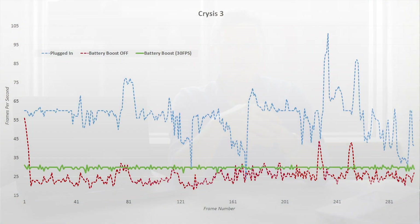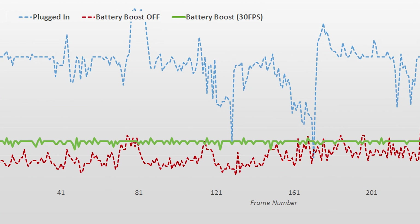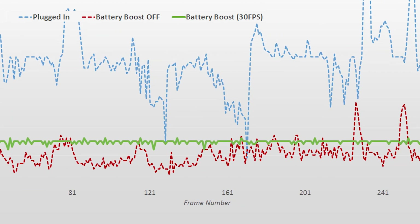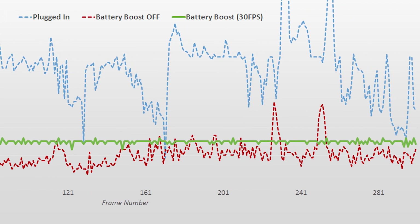One interesting thing I found while testing Battery Boost is that it actually improved my frame rate. Playing Crysis 3 while plugged in, we get 57 fps on average. Unplugging the notebook and running the same sequence, we get 25 fps with Battery Boost off. Turning on Battery Boost at a 30 fps cap gives you that fluid, consistent 30 fps throughout the benchmark — which is very impressive, given that Battery Boost enabled actually squeezes out a bit more than running with Battery Boost off.